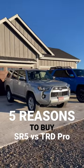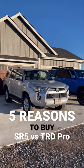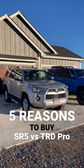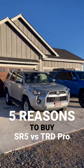Number 3 is simplicity. This SR5 is the most simplistic 4Runner that you can get. There's no additional bells and whistles, no additional frills, no fake hood scoop — nothing more than what you truly need.